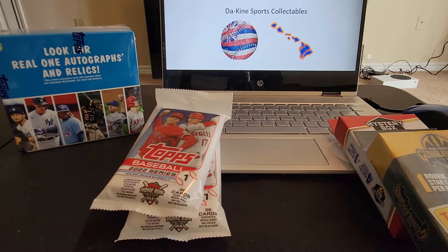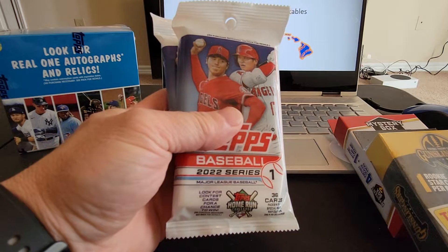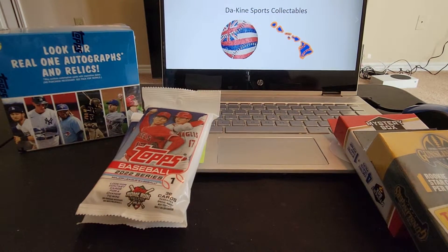Aloha guys, welcome back once again to another video. It's your boy from Dakine Sports Collectibles. We've got a video right now — we picked up a couple things just out and about today. I went to a sports card shop and picked up a couple fat packs of 2022 Series 1.